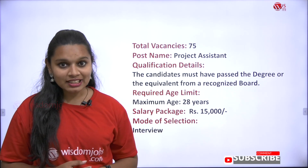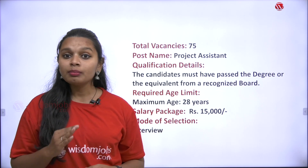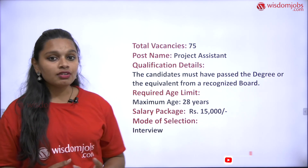Coming to the age limit, the maximum age limit is 28 years. You can be 28 or below, but you should not exceed 28 years. Coming to the salary package details, the salary is 15,000 rupees.